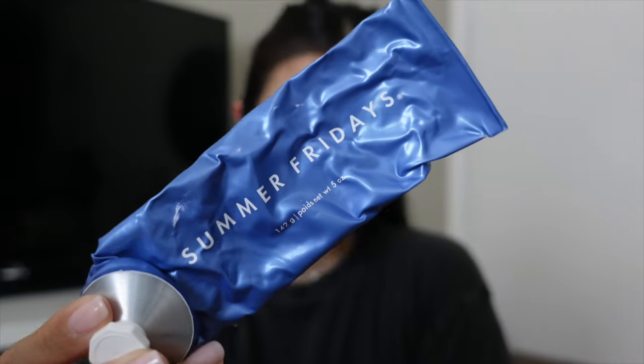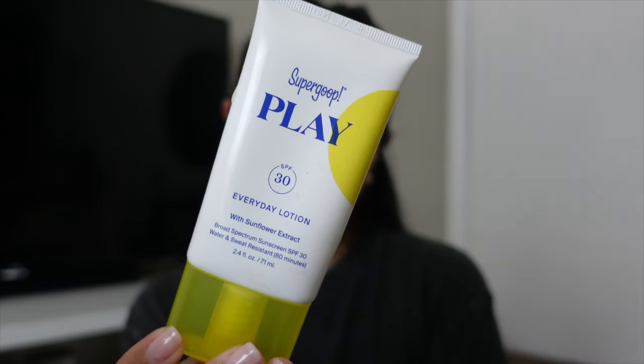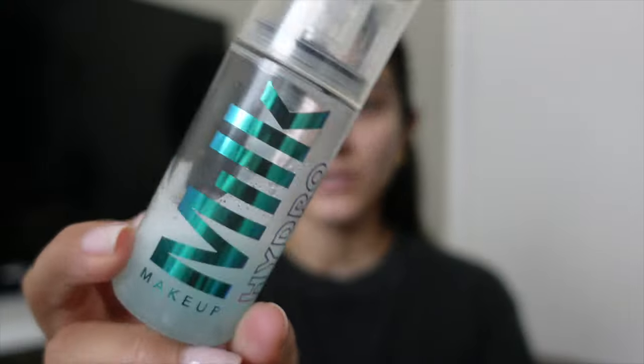I already prepped my skin and I use the Summer Fridays Jet Lag Mask as my moisturizer — I literally swear by this, it's the best thing ever. Right now I'm using this Super Goop Play SPF everyday lotion for my entire body and also my face. I use this Milk Makeup primer before I do my makeup because I noticed I was having fine lines under my eyes; ever since I started using this it kind of fills in that area so that your makeup lays on nicely.